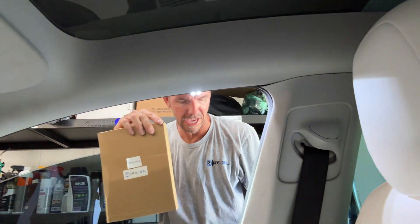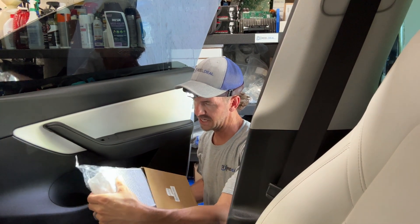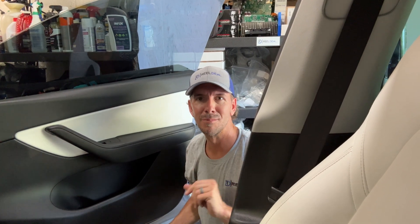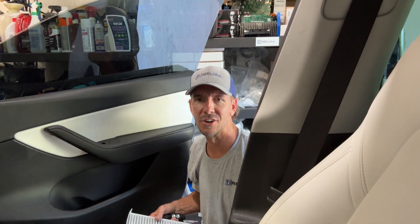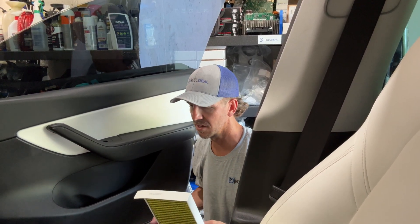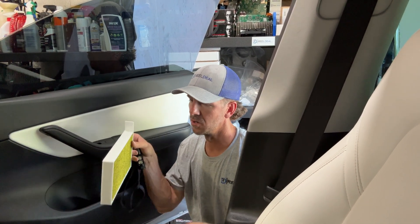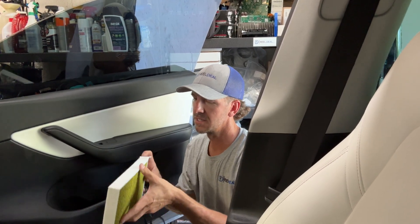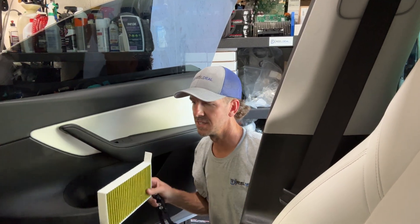We'll use our real deal cabin air filters right here — part number 1107681-00-A. I'm not going to do an evaporator coil cleaning because it wasn't that dirty and there's no smells coming from inside the car. Basically all I'm going to do is slide these cabin air filters in — yellow side towards the evaporator, white side towards the front of the car. Slide it in and leave this little tab so you can grab onto it and pull it out.